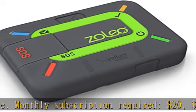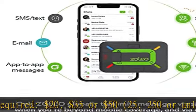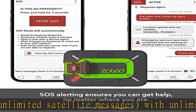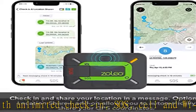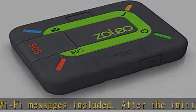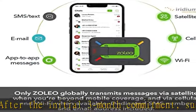Global messaging as it was meant to be — ZOLEO extends your messaging coverage to everywhere on earth, transmitting over the lowest-cost network available: satellite, cellular, or Wi-Fi. ZOLEO offers a familiar text messaging experience to and from any SMS text number, email address, or another ZOLEO app user, by taking advantage of cellular or Wi-Fi when available and the Iridium network — a truly global satellite network — when it isn't.